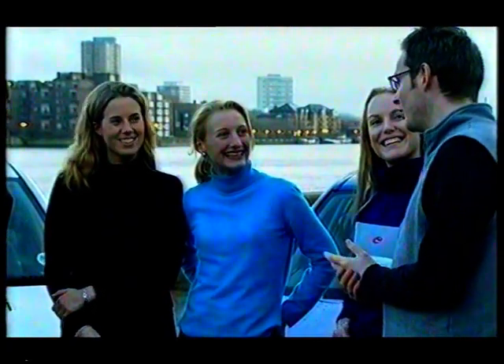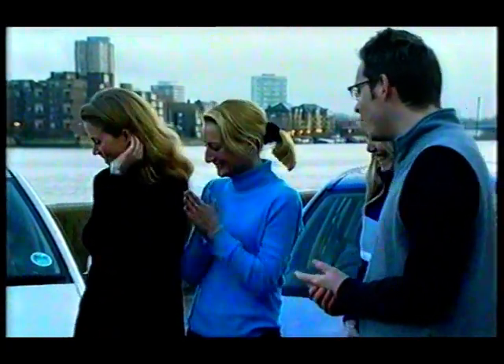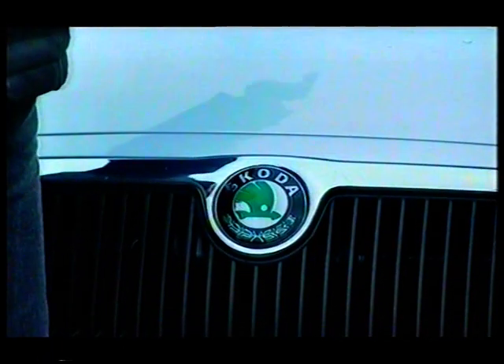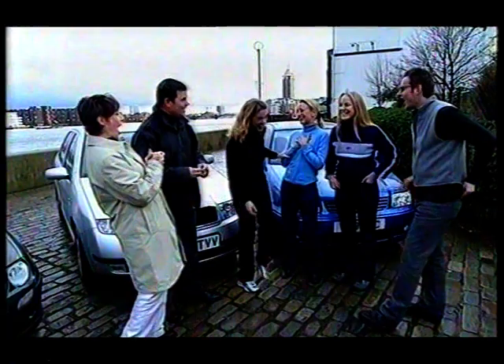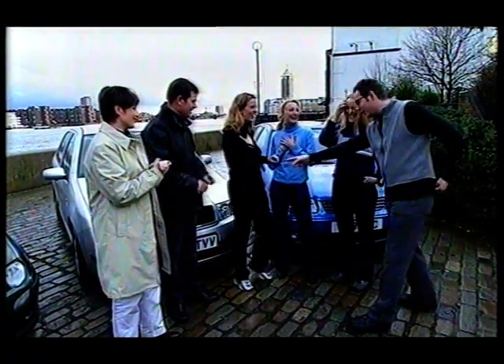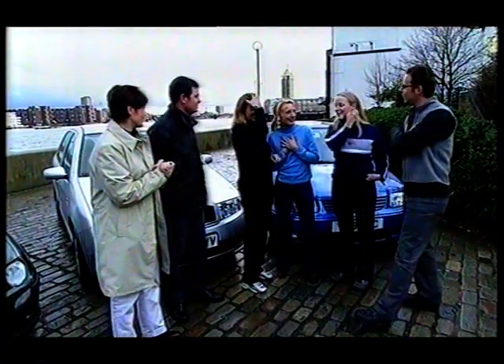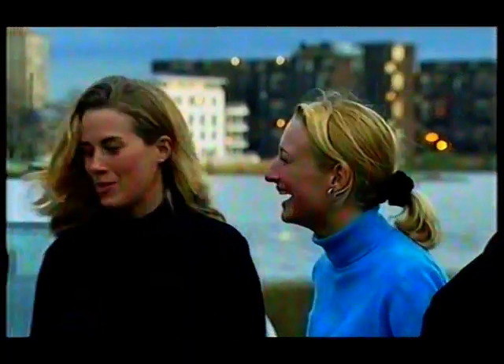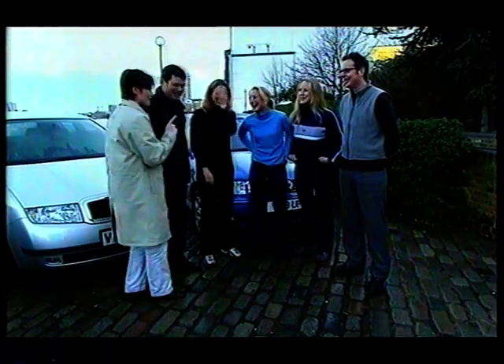That's the cue to reveal the identity of the mystery car — it's a Skoda! Asked again whether they'd be unhappy with a Skoda outside their flat, one admits she's actually quite impressed. If the badge were covered with sticky tape permanently it would be fine — so yes, there is such a thing as car snobbery.